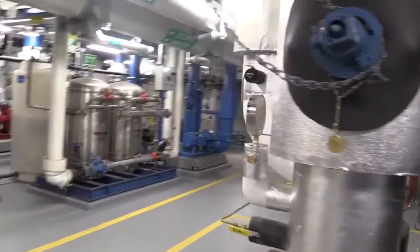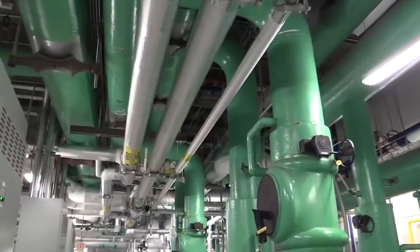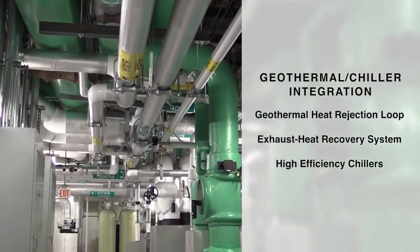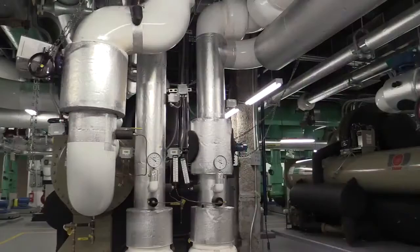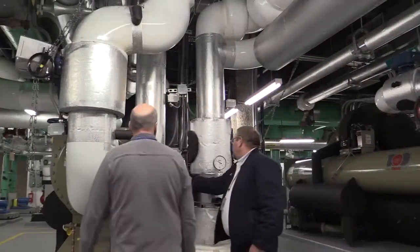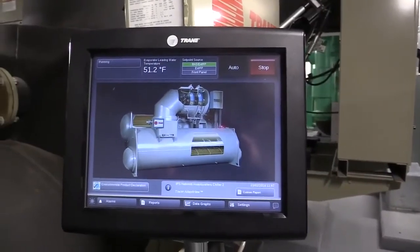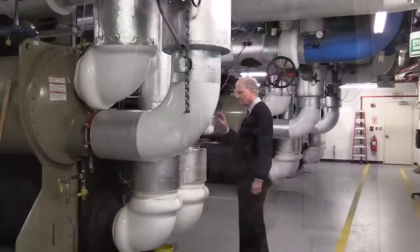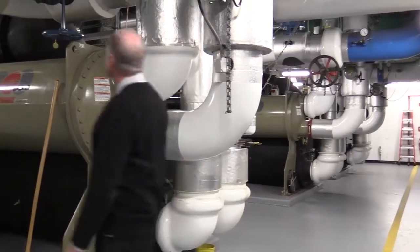The old electric HVAC system was replaced with a new system comprised of three integrated components: a geothermal heat rejection loop, an exhaust heat recovery system, and new high-efficiency chillers. With the building automation system, the new HVAC system heats and cools spaces based on occupancy levels, and a new central chilled water plant incorporates a geothermal well field for heat rejection during the summer and heat recovery in the winter, increasing the chiller's efficiency while decreasing water consumption.